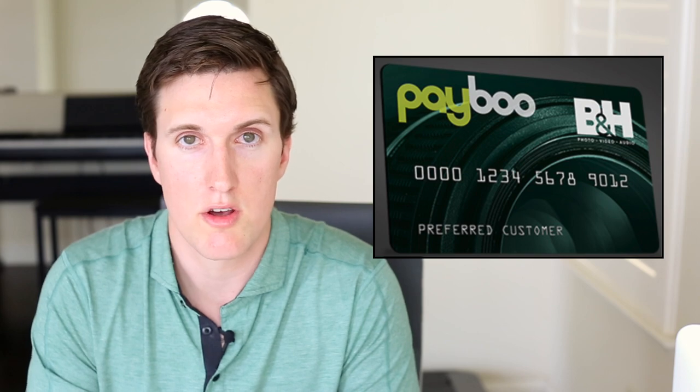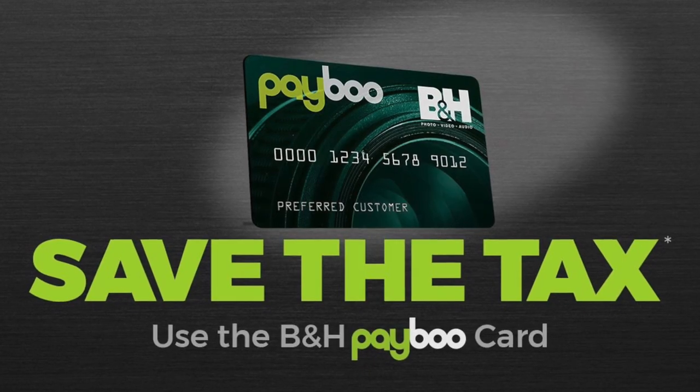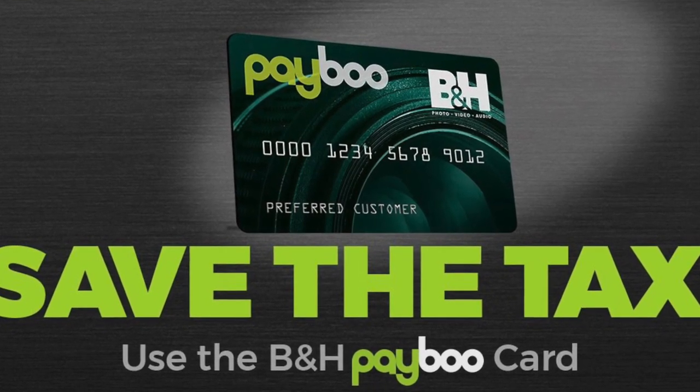This credit card — the B&H Photo PayBoo credit card — is definitely the worst-named credit card out there, but it's also one of the best credit cards that anyone can get. When you sign up for this credit card, you get approved instantly and can use it right away. The card's biggest benefit, and pretty much its only benefit, is that B&H Photo, if you use this credit card on their website, will credit you back the amount of sales tax that it is forced to collect on your behalf.